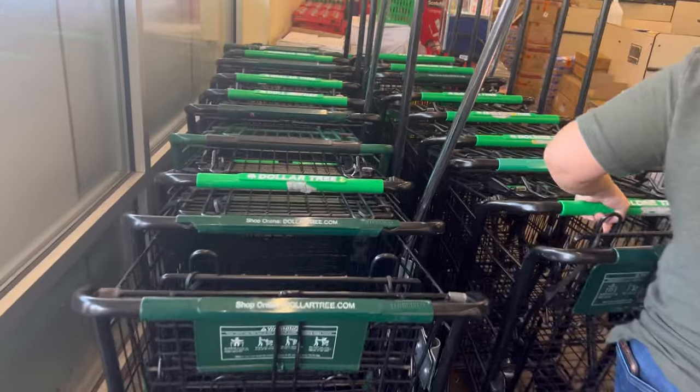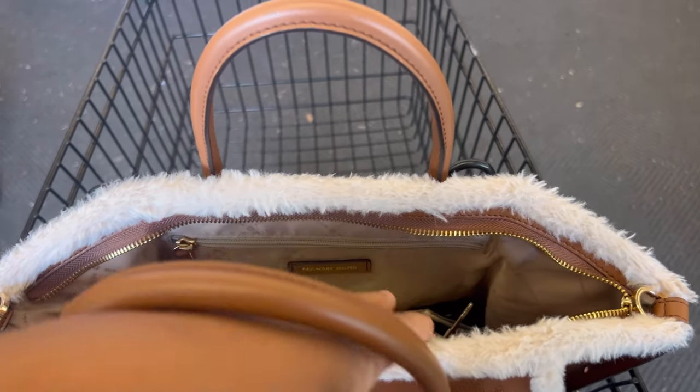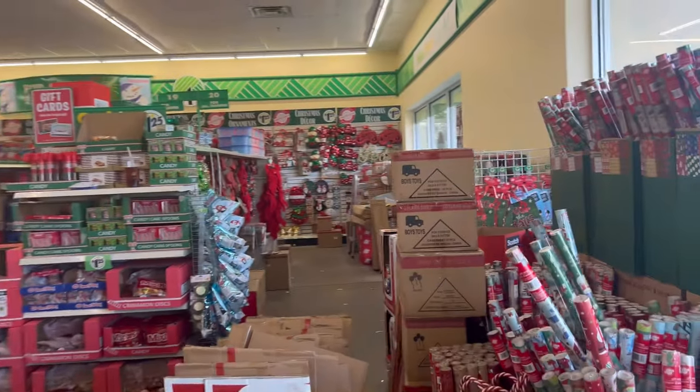Let me get my buggy. How y'all doing? First things first, get your buggy, girl — even if you ain't gonna get a lot of stuff, I always get a buggy for your purse. We're gonna go ahead and set our $20 down so we can't go over budget.